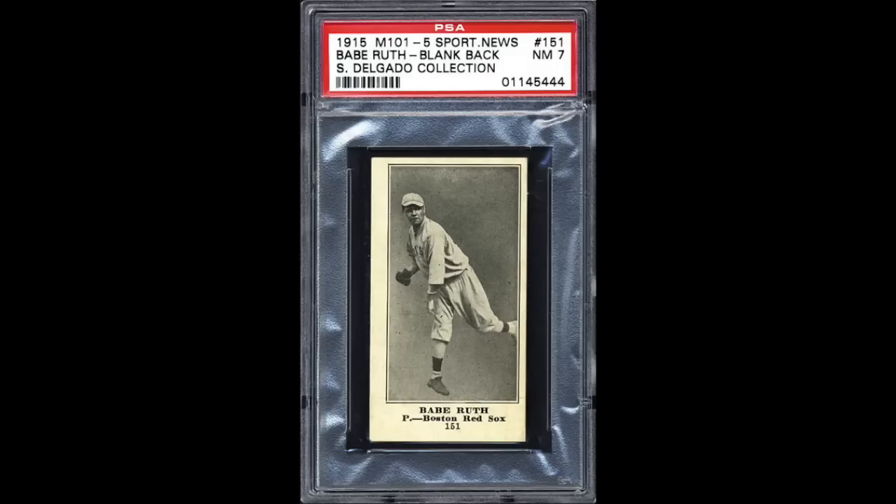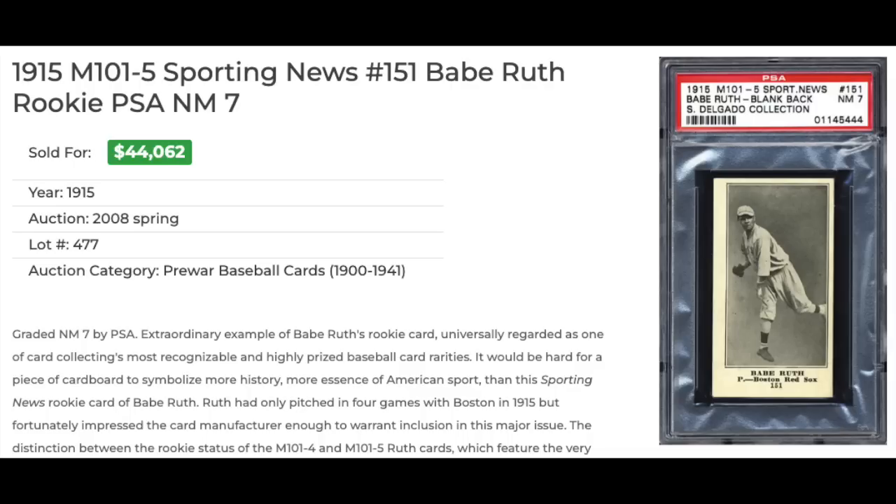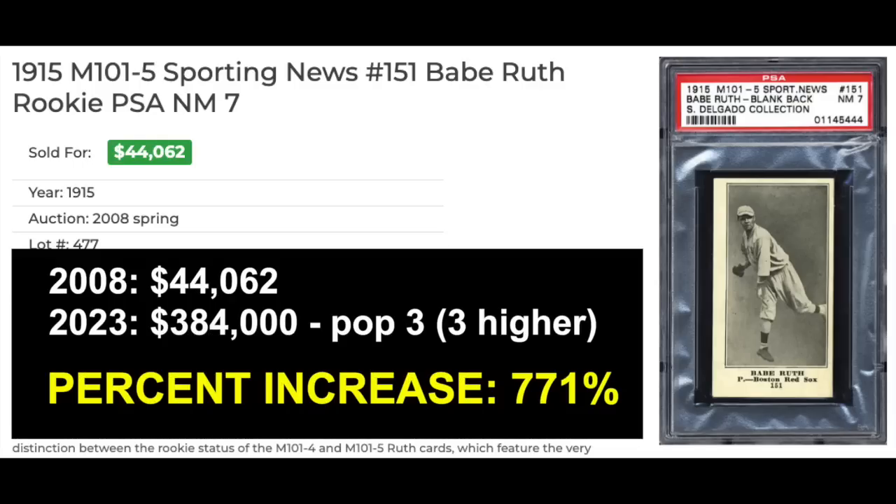And number 1 — 1915 M101-5 Sporting News blank back, number 151, Babe Ruth, graded a PSA Near Mint 7. This is the biggest value increase card percentage-wise I could find from those Robert Edwards auctions. The 7 might be a little generous — it's definitely off-center left to right, quite significantly, and I'm not sure it would qualify for a 7 today. Corners and edges look great, though, and the surface is very clean. The back is blank. Sold in 2008 for $44,062. The most recent sale of a PSA 7 went for $384,000 — a 771% increase. A nice return for anyone who parked their money in this card back in 2008. They didn't provide pop report numbers in the 2008 listing, but today the card is pop 3 with 3 higher.